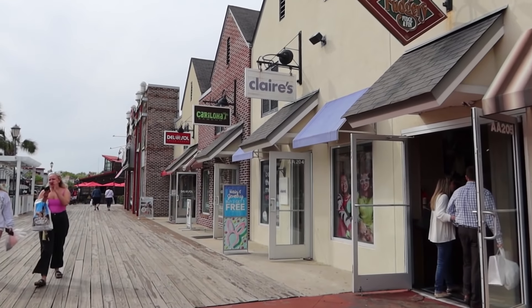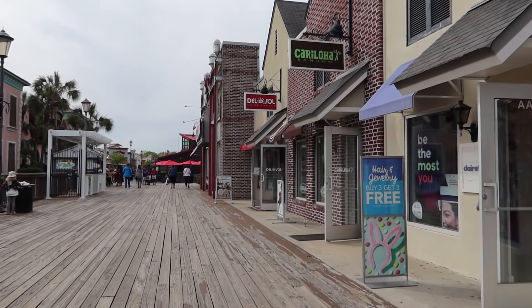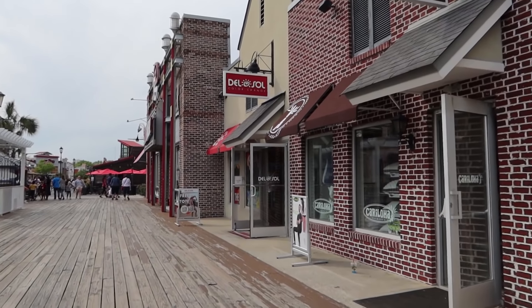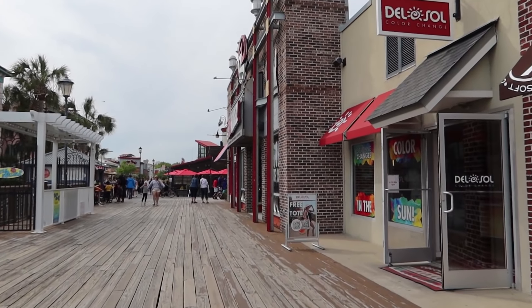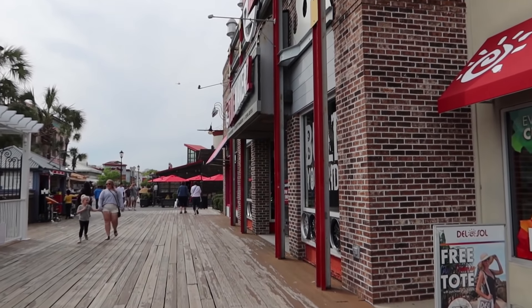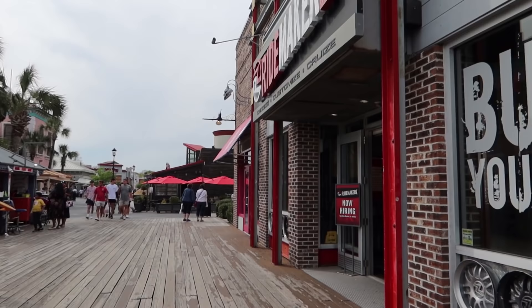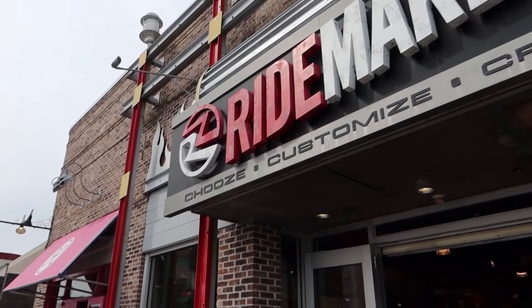We've got The Fudgery, Claire's, Kiraloja, and Del Sol. We just went on a cruise and a lot of the Caribbean islands have Kiraloja as well — we thought it was funny because we have a couple here in Myrtle Beach, actually one at Barefoot Landing too. So we couldn't imagine going all the way to the Caribbean and shopping there. We've got Ride Makers up here in this section.